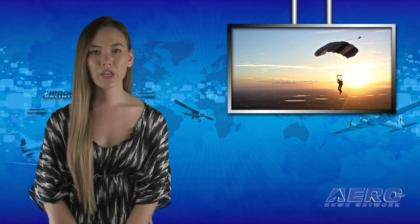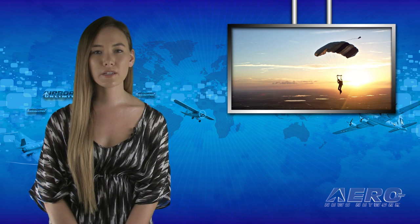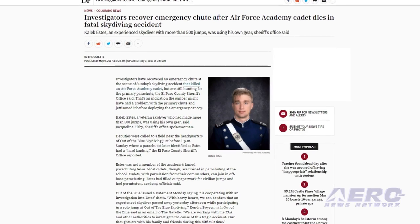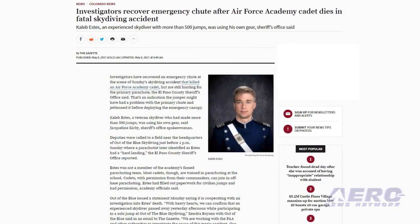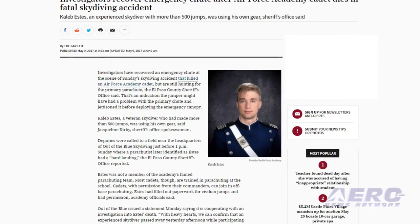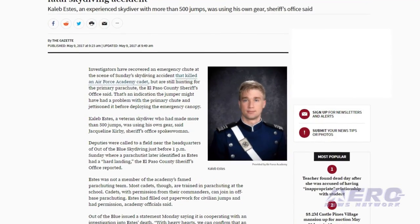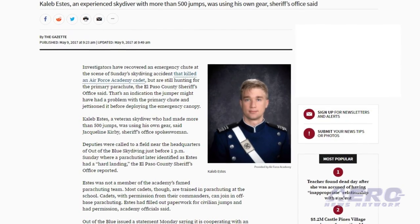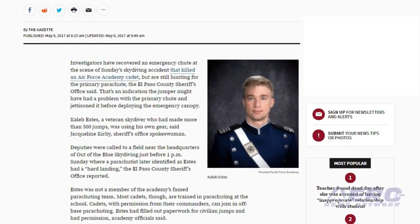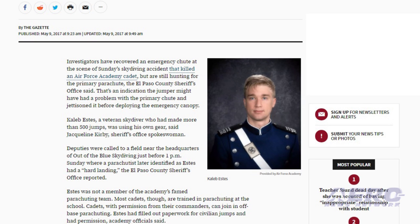An Air Force Academy cadet was killed in a skydiving accident Sunday. Cadet Caleb Estes was fatally injured when he made a hard landing in a field in Calhan after a jump with Out of the Blue Skydiving. A reserve parachute was found with the cadet's body, but the primary parachute was not found and may have been a cutaway, suggesting a malfunctioning main canopy. Estes was an experienced skydiver with more than 500 jumps.